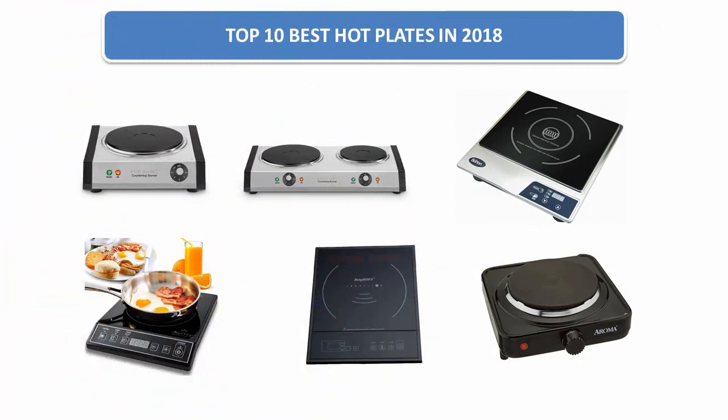Find the best hot plates in 2018 at Amazon. We analyzed consumer reviews to find the top rated products and find out which product scored 4.7. Today I am going to review the top 10 best hot plates on the market in 2018.